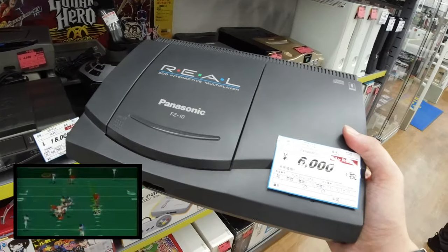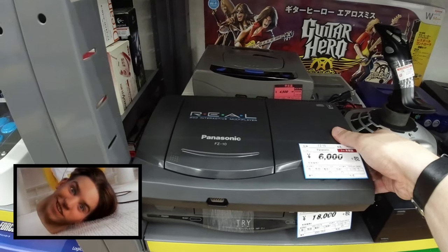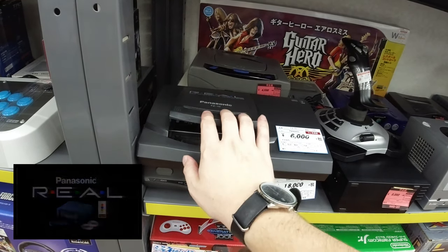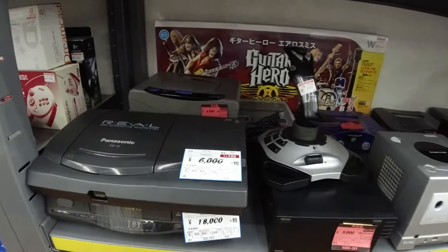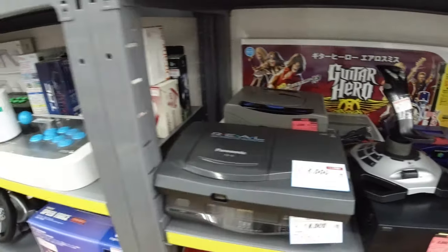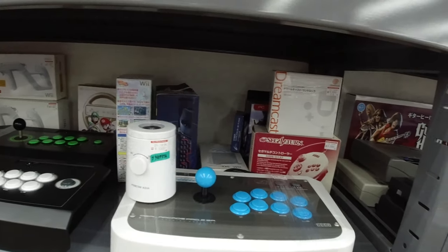This is the Panasonic 3DO — one of the most expensive consoles to ever come out. I believe it's the second or third most expensive console. So much hype and such a failure, even though there were some great games for it like Geeks and Samurai Shodown. Behind here we got some more consoles: SNES, more N64, Sega Saturn. Clicky joysticks are the best — love that arcade feel.